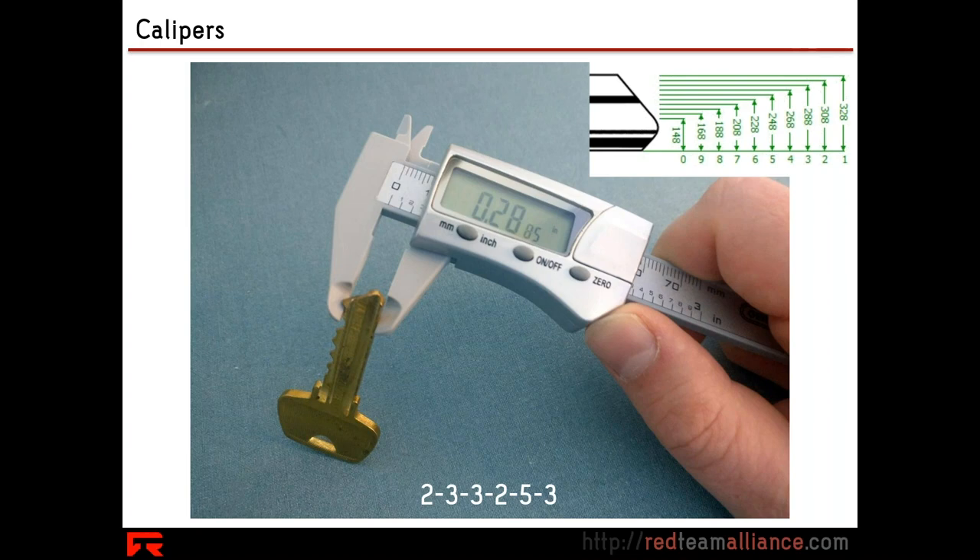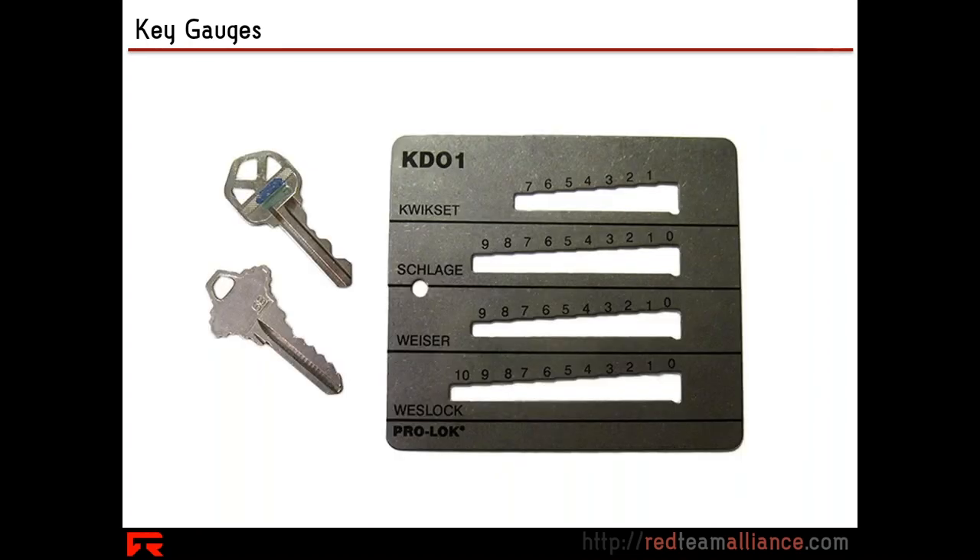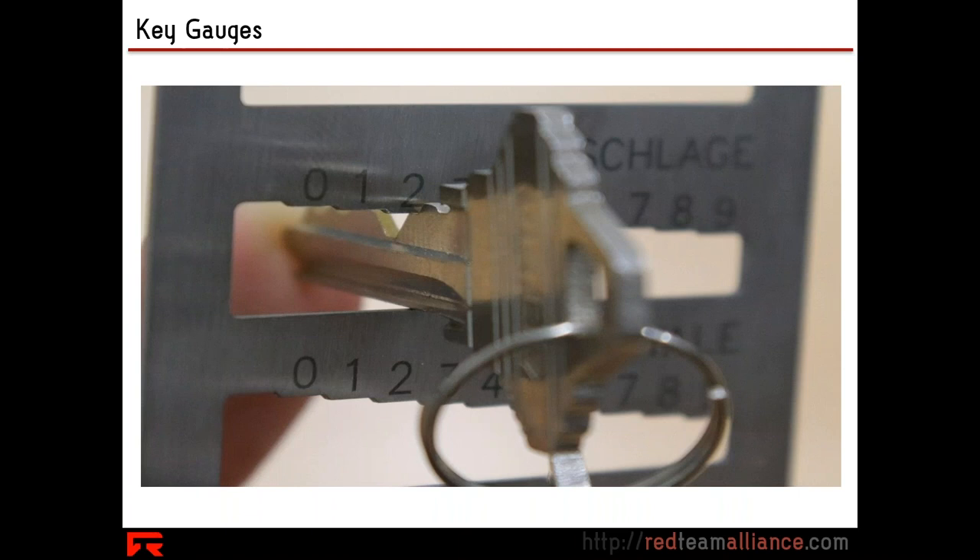By the way, using calipers like this isn't even the fastest way to get that data. There are what are known as key gauge cards. If you're dealing with a very common brand — so common that resources like this metal card exist on the marketplace — instead of adjusting the jaws of a caliper blade, you can slide your key right into a slot and slip it over in this stair-stepped metal pattern until it stops.